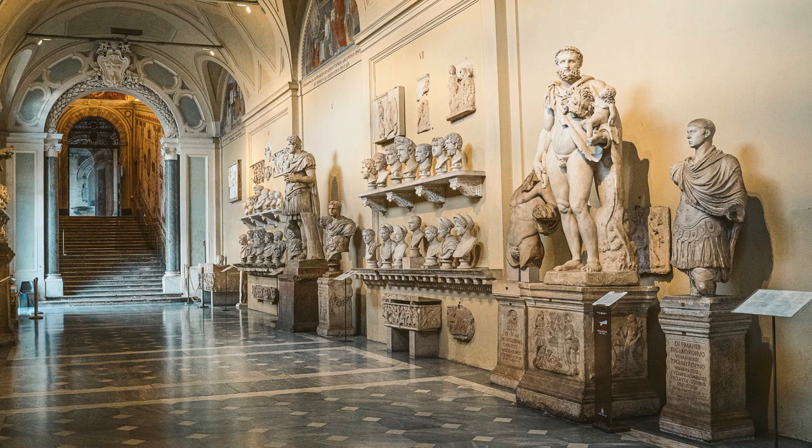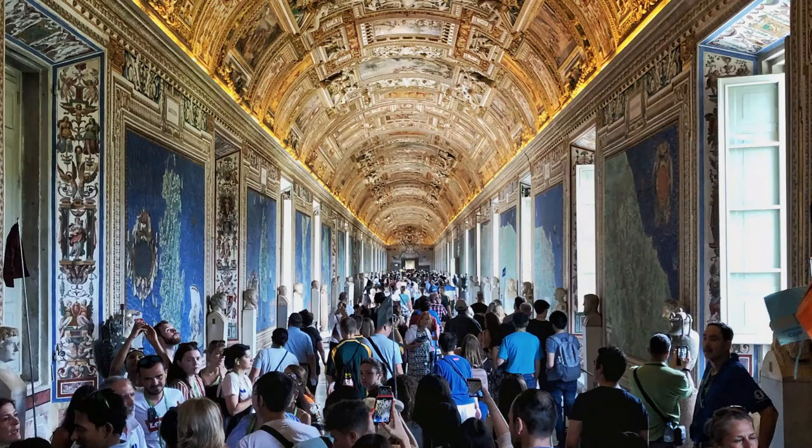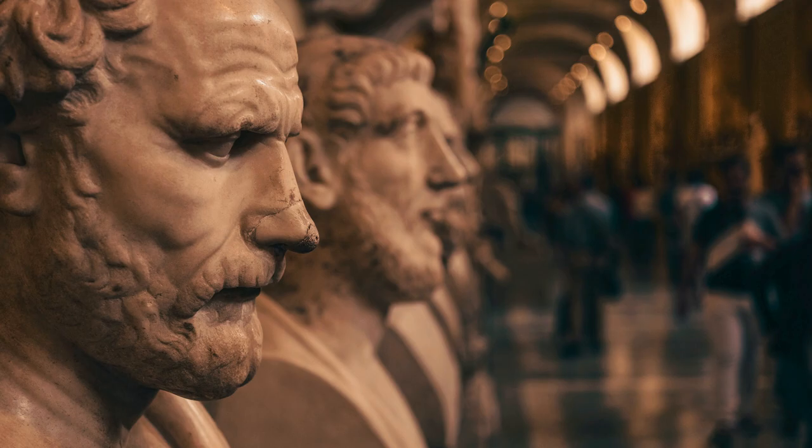The Vatican Museums house an extensive collection of art and artefacts, including some of the most famous artworks in the world. They were founded in the early 16th century by Pope Julius II, who wanted to open the Vatican's art collection to the public. Today they are one of the most visited tourist attractions in Rome, with millions of visitors each year. The collection includes paintings, sculptures, tapestries, and other objects. Among the most famous works are Michelangelo's Sistine Chapel ceiling frescoes, Raphael's paintings in the Raphael Rooms, and the Borgia Apartment frescoes.